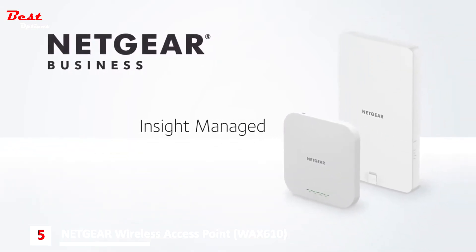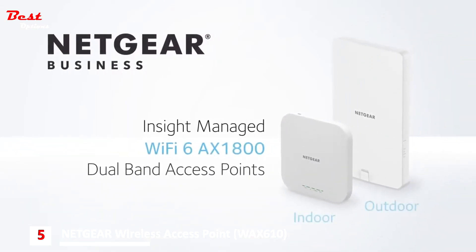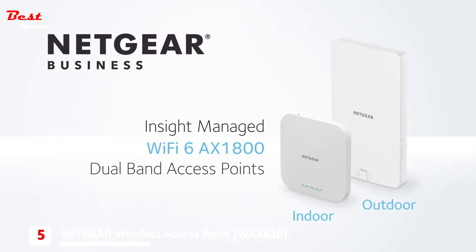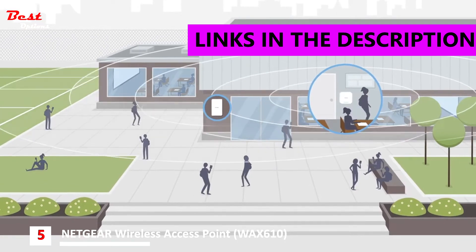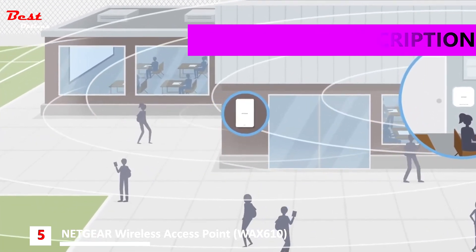Introducing the Netgear InSight managed Wi-Fi 6 AX1800 dual band access points, offering higher speeds, higher device density, and increased Wi-Fi 6 coverage for indoor and outdoor business connectivity.